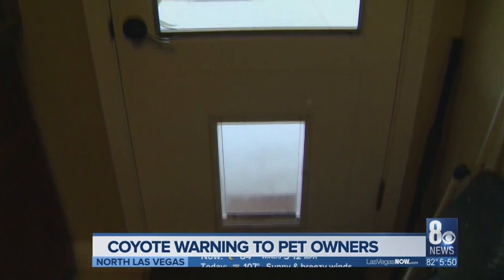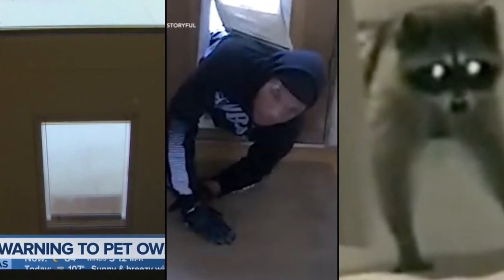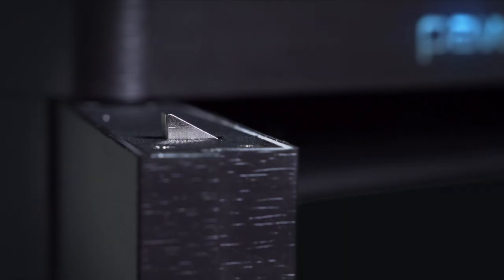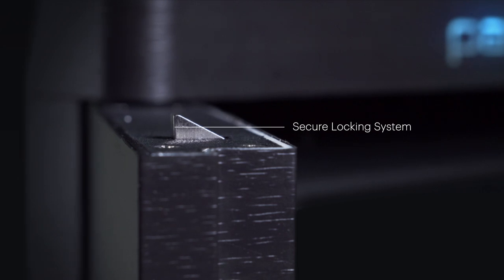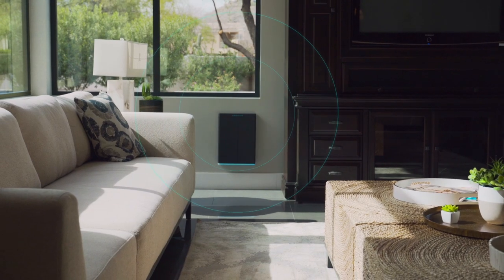Other pet doors are unsightly and flimsy and allow intruders, bugs, air, and other animals to get inside your home. Pawport takes door security to a new level with its thick, insulated aluminum doors and airtight steel locking system. If anything forces open the door from the outside other than your pet, an alarm will sound and an alert will notify you on your phone.